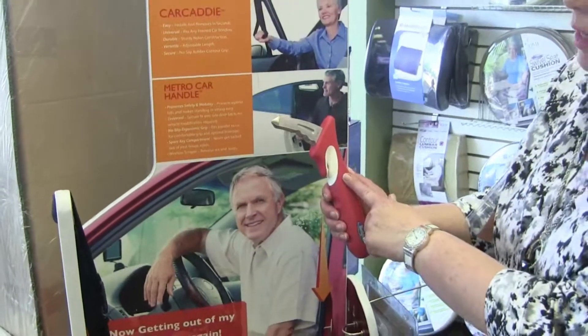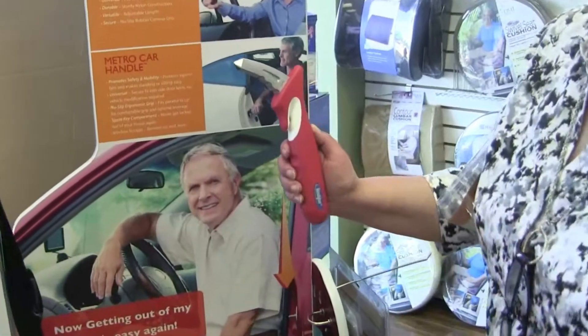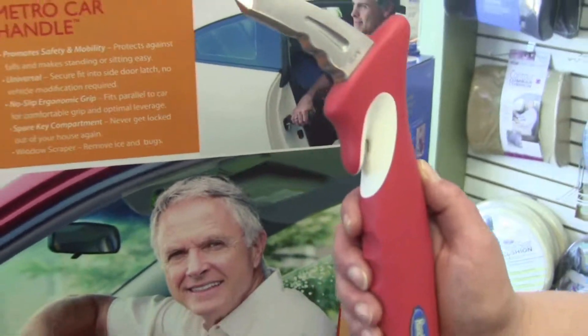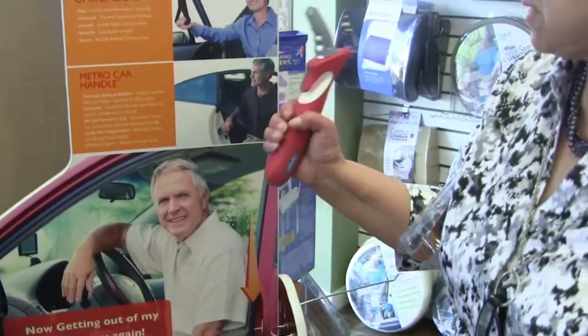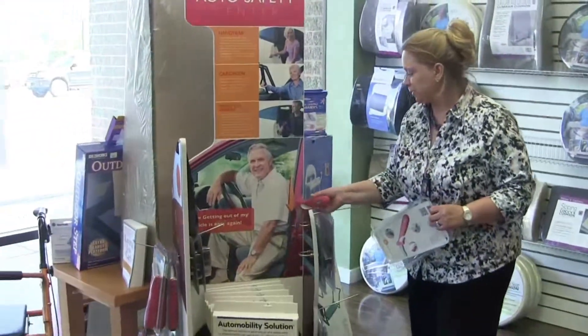It also allows you that if you get in an impact accident and your seatbelt jams, you can cut your seatbelt off of yourself to get out of the vehicle and out of danger. So the Handy Bar is actually a really great device. Very popular.